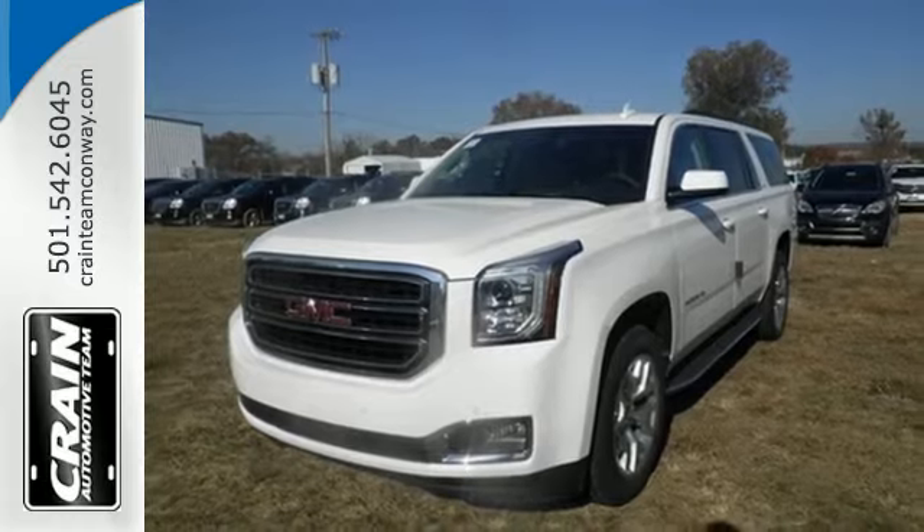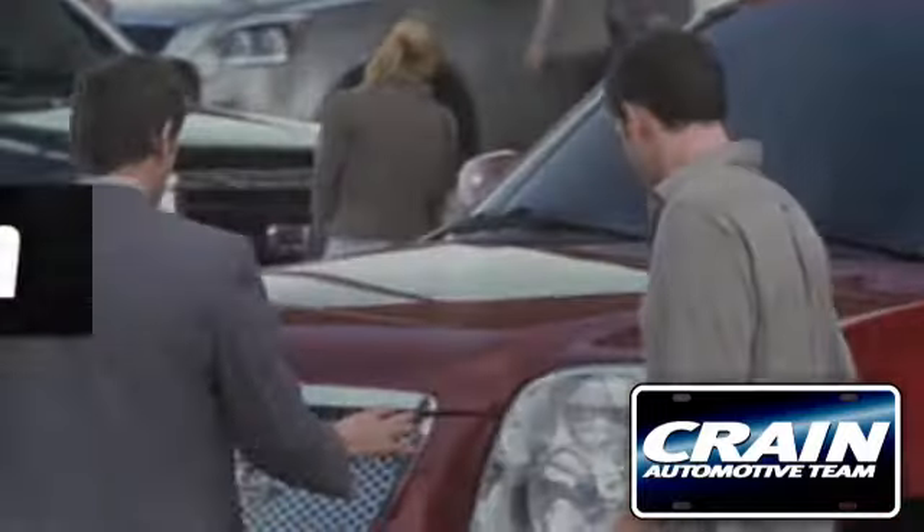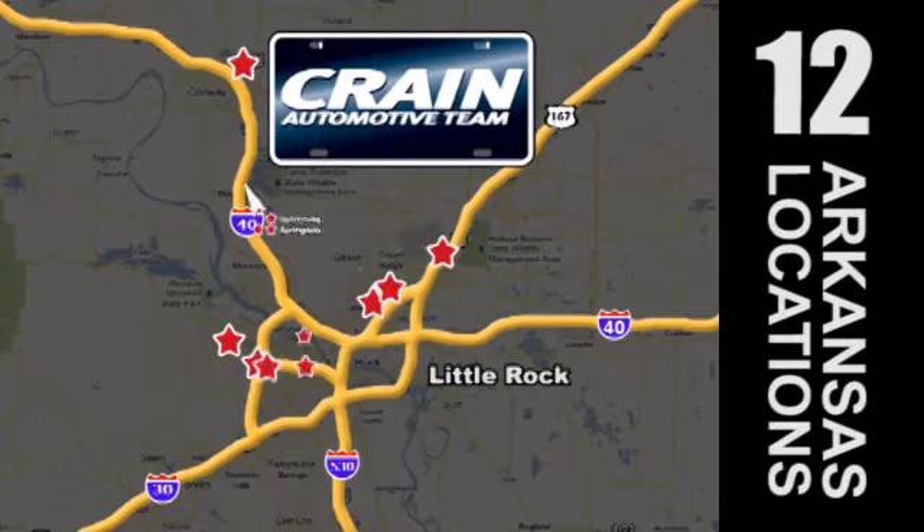Test drive it today! Visit us anytime at Craneteam.com. Go, go, go — Craneteam's got 'em!